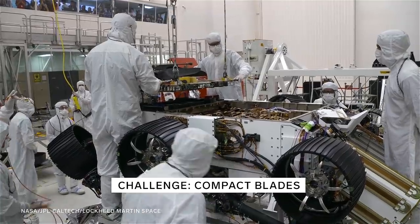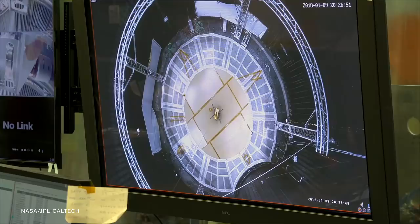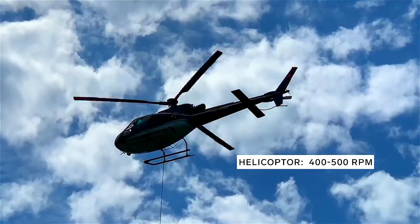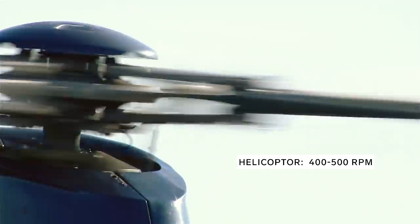The blades have to be compact enough to fit into the rover, but also fast enough for lift. That means the blades spin around 1,900 to 2,800 RPM — that's super fast. Compare that to helicopter blades here on Earth, which spin between 400 to 500 RPM.